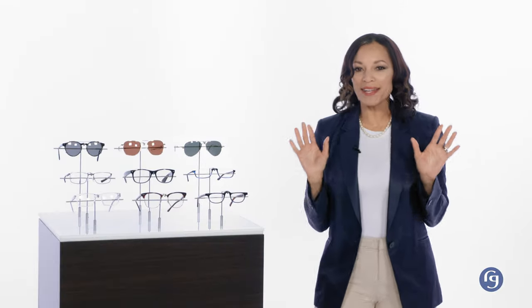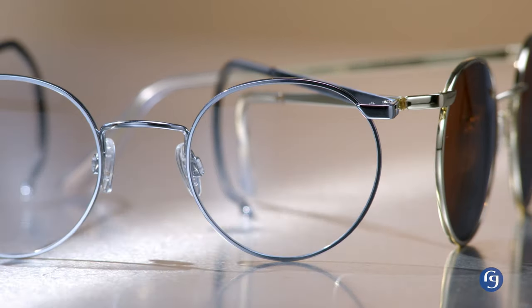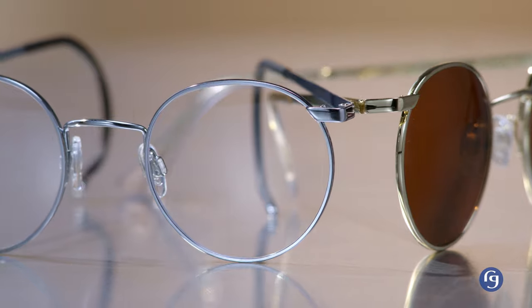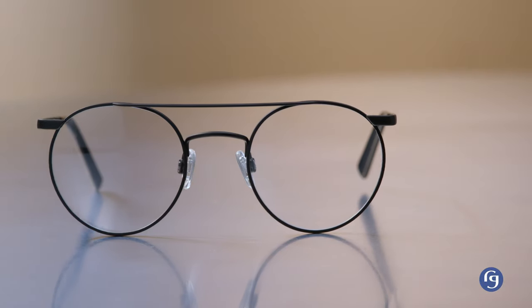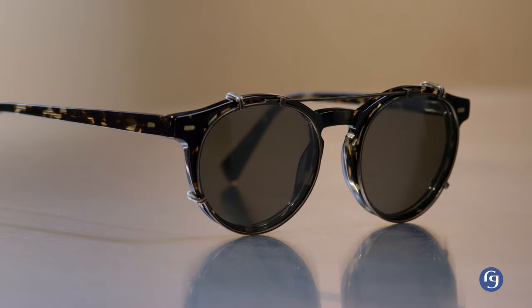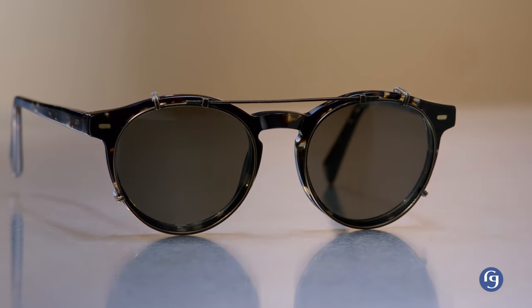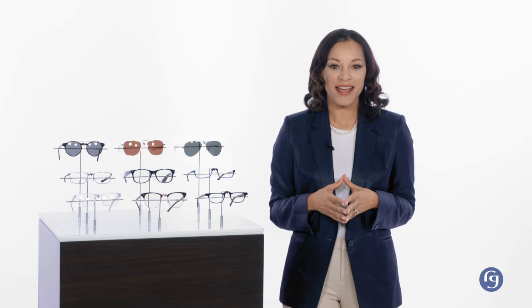If there's one lens shape that has a range, it's round. It works for peace-loving minimalist intellectuals like John Lennon. It worked for GIs in the field, and it worked for countless villains from Batman's nemesis Mr. Freeze to almost every evil scientist in moviedom. Maybe the magic of the round is that their simplicity allows the heart of the person wearing them to rise to the surface — and that's great news for all you good guys out there.